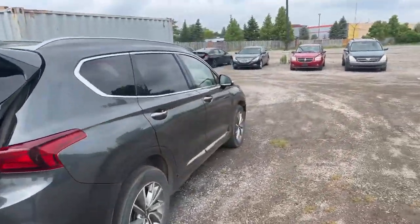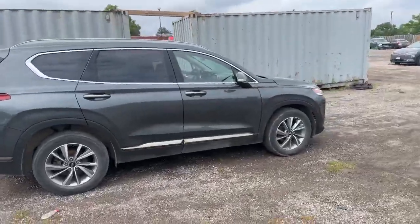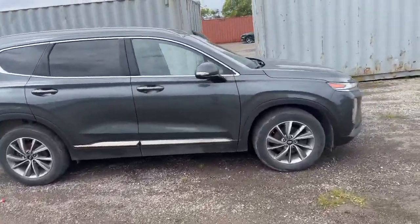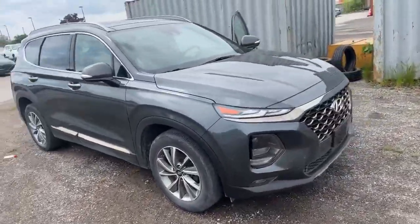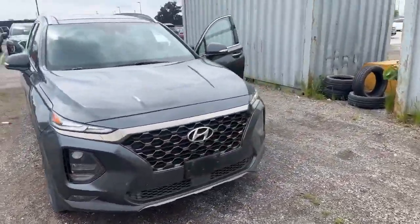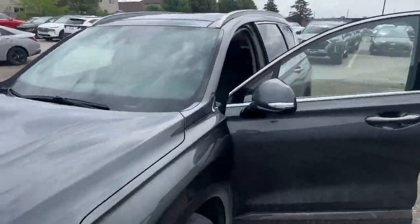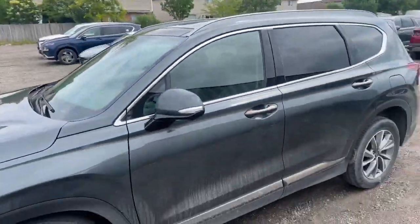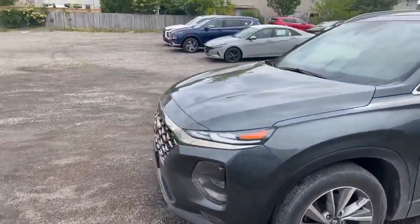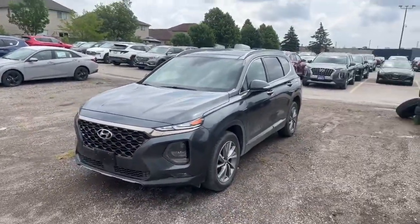This is a 2020 Santa Fe Luxury — we call this the Rainforest color. It's a very unique color, but it's a very good family SUV with lots of different features that will help you out. If you have any questions or concerns, please feel free to reach out to me. My name is Bobo, located at 300 South Dale Road. I'll be more than happy to assist you with any concerns you may have about this vehicle. Thank you and have a great day.